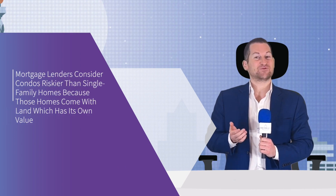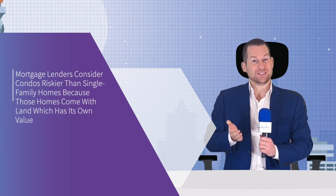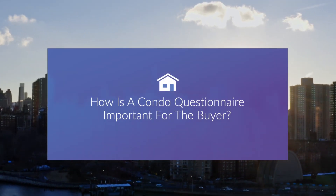Mortgage lenders consider condos riskier than single-family homes because those homes come with land, which has its own value. So they look at the financial health of the building that the condo is part of, to make sure its value will rise with time, not fall. So how is a condo questionnaire important for a buyer?